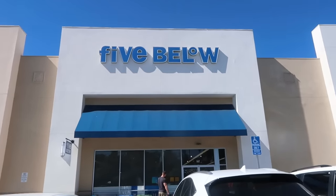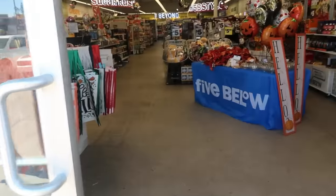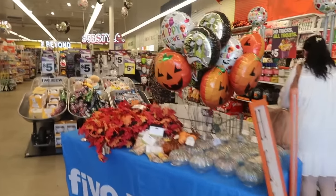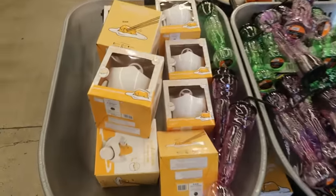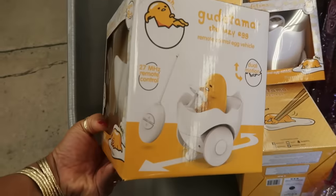Hey my pretties, welcome back. So today we're headed inside of Five Below and oh there she is, my shadow. So I wanted to pop in here and see the new Squishmallows that I've been hearing so much about, which we will get to. They actually did have them with some cute little San Rio Hello Kitty Squishmallows, which are in the back of the store.